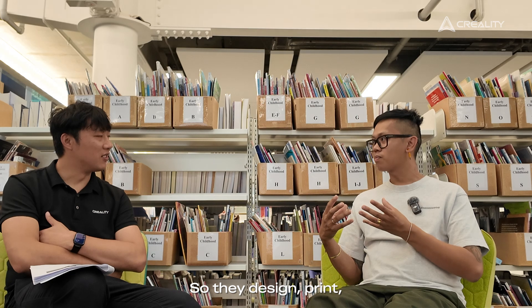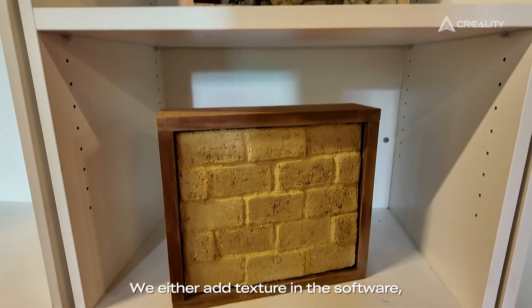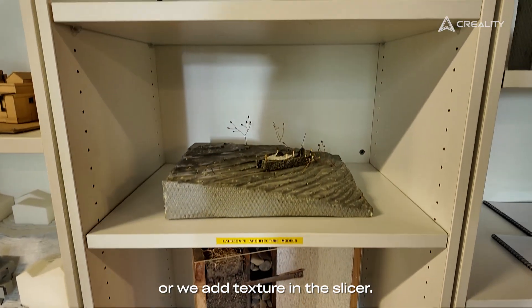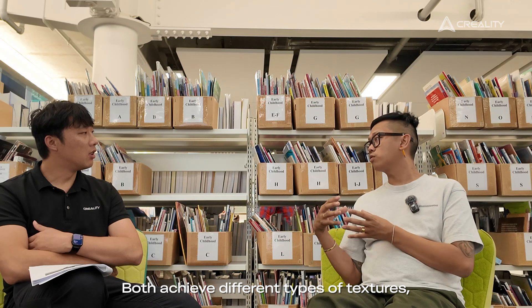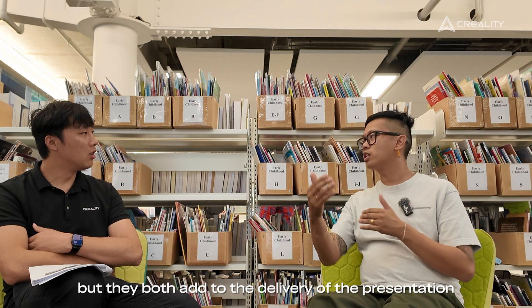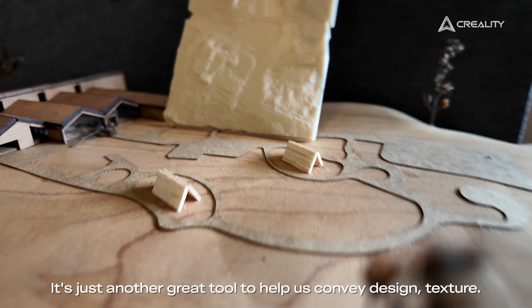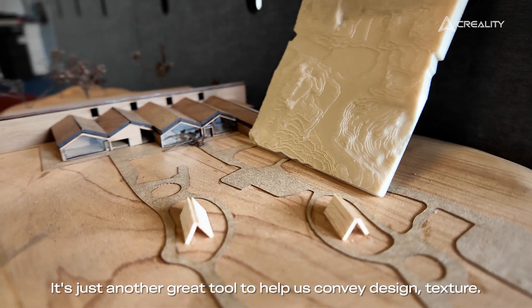So they design, print, find a problem, fix it, design, print again. We either add texture in the software or we add texture in the slicer. Both achieve different types of textures, but they both add to the delivery of the presentation from a student's point of view. It's just another great tool to help us convey design and texture.